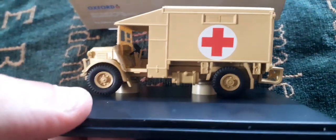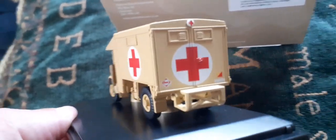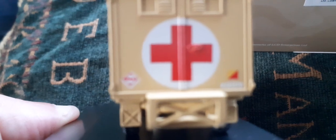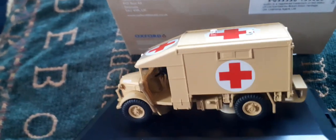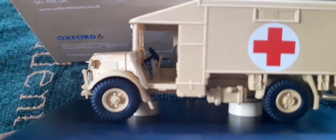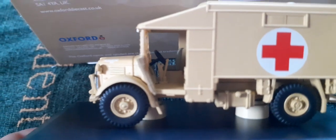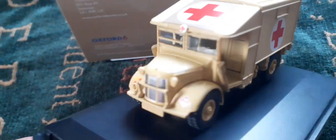It features separate tires on revolving wheels and really replicates the model very well, down to the decals and the paint scheme. I like the way the folding cloth doors are represented and painted a different color.